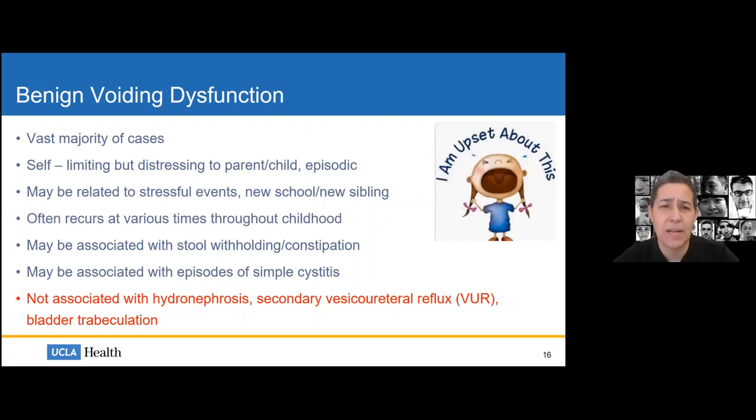The most important take-home message is understanding the difference between benign and pathologic voiding dysfunction. The vast majority of cases in pediatric urology are benign voiding dysfunction. These tend to be self-limiting, distressing to parents and children but usually episodic — often related to stressful events like new schools or new siblings. They may or may not be associated with stool withholding, constipation, or simple episodes of cystitis. Benign voiding dysfunction does not have urologic abnormalities like hydronephrosis, secondary reflux, or bladder trabeculation — bothersome, but not dangerous.